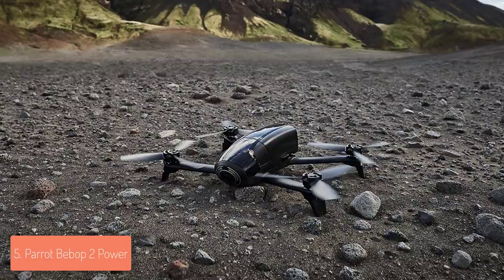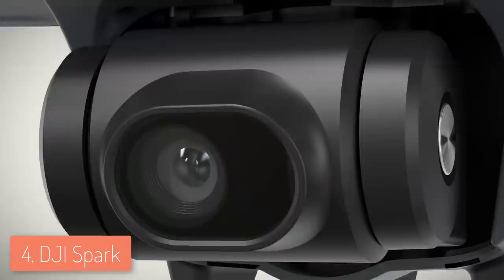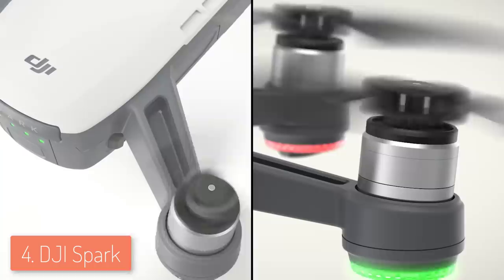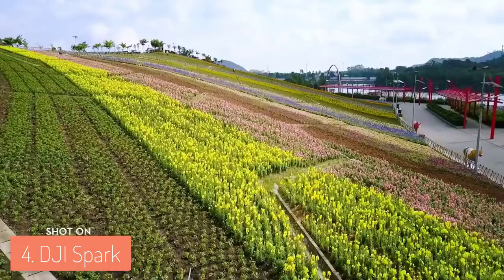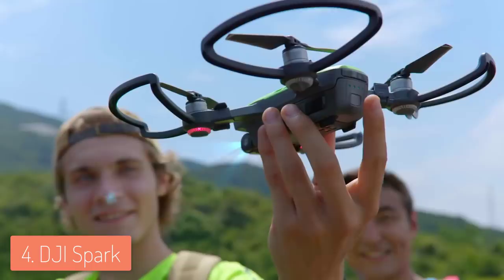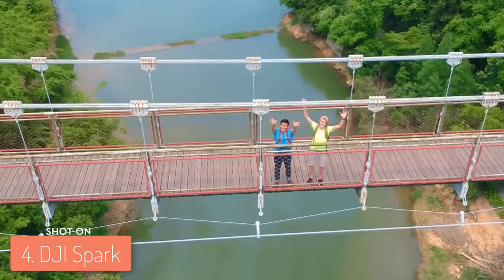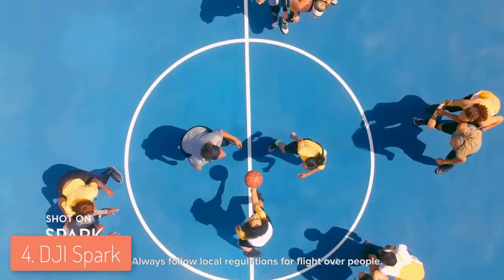At number four we have the DJI Spark. The DJI Spark can be categorized as a bang for the buck due to its impressive footage quality, compactness, and features. From a design perspective, it features a lightweight and compact body with four propellers, a removable battery, one micro SD slot, a micro USB port, and a 12 megapixel camera that can record stabilized video at 1080p. This model is available in five colors, though each differs slightly in price.